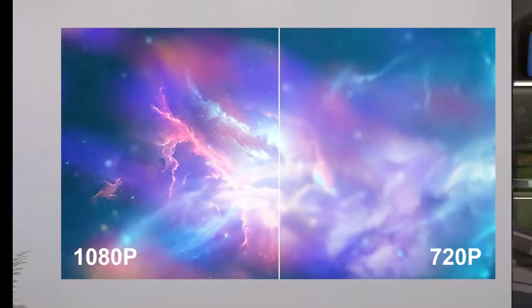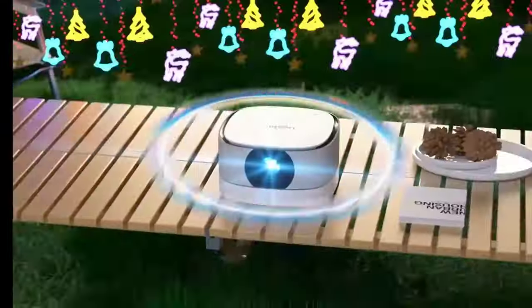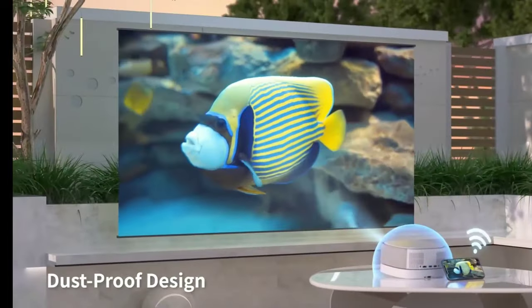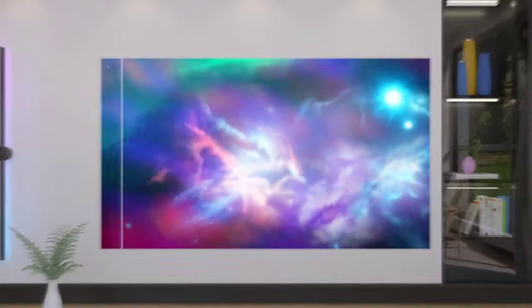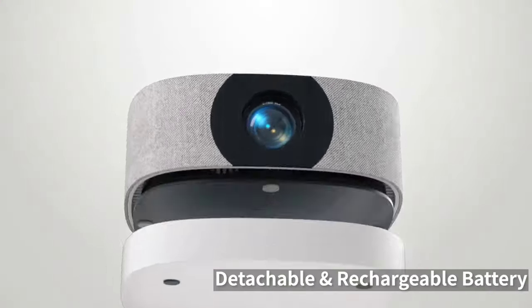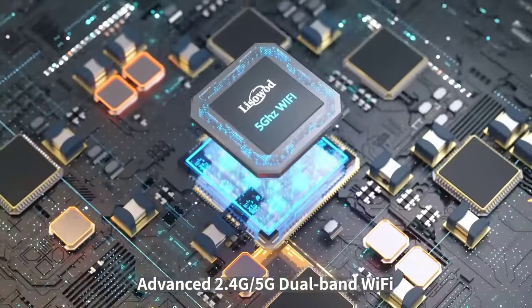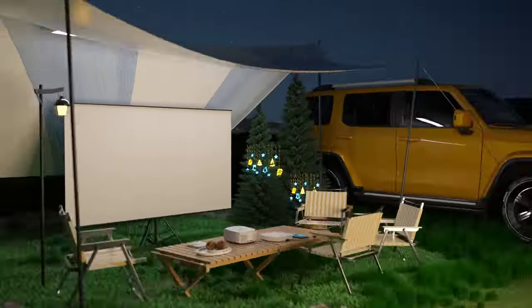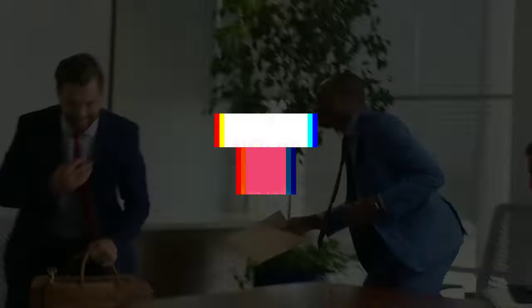Additionally, the projector offers 10-level brightness adjustment, professional diffuse reflection technology to protect your eyes, and a zoom function for adjusting the image size. With a 150,000-hour lamp life and excellent customer support, the Lissawad Mini Projector is a reliable choice for both indoor and outdoor use.